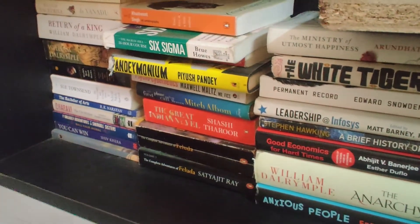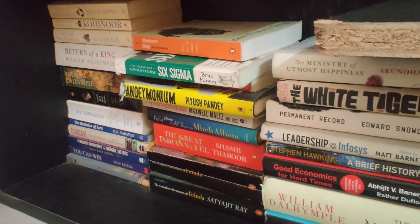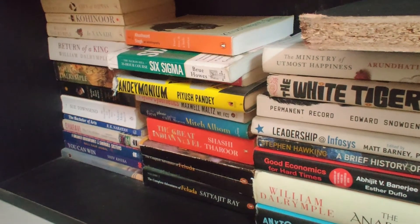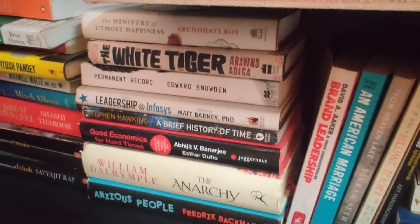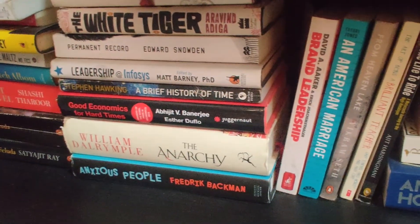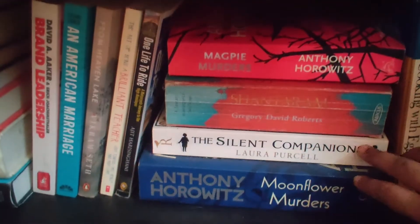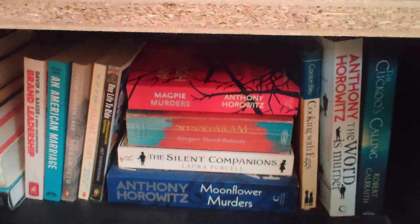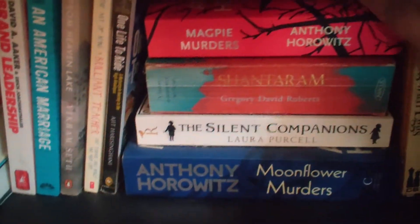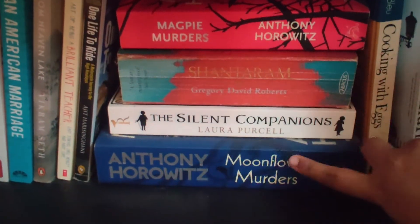We have a lot of William Dalrymple here. We have 'Pandemonium' by Piyush Pandey — anyone who is into advertising should read it, it's a really good one. We have 'Anxious People,' which I want to read again this year — it's on my to-be-read list. Generally I don't read horror, but this was a gift to my husband which he didn't read, so I ended up reading it. Anthony Horowitz is a recent discovery — I really enjoyed both 'Magpie Murders' and 'Moonflower Murders.'